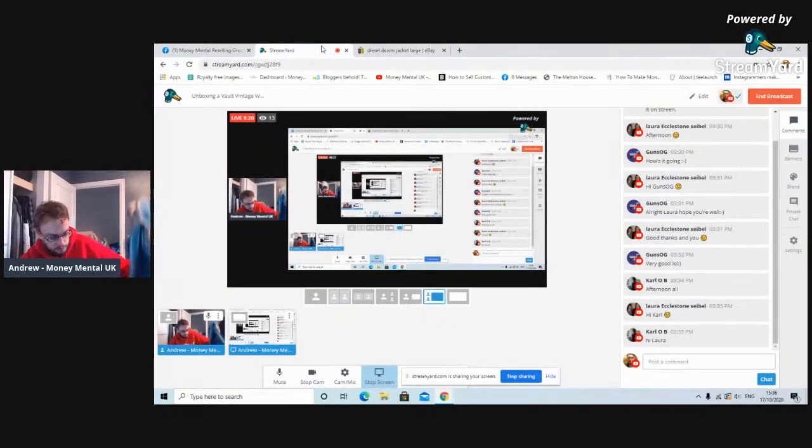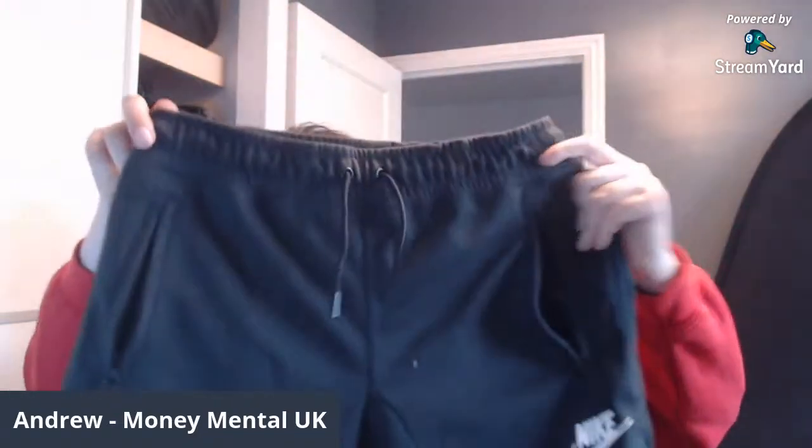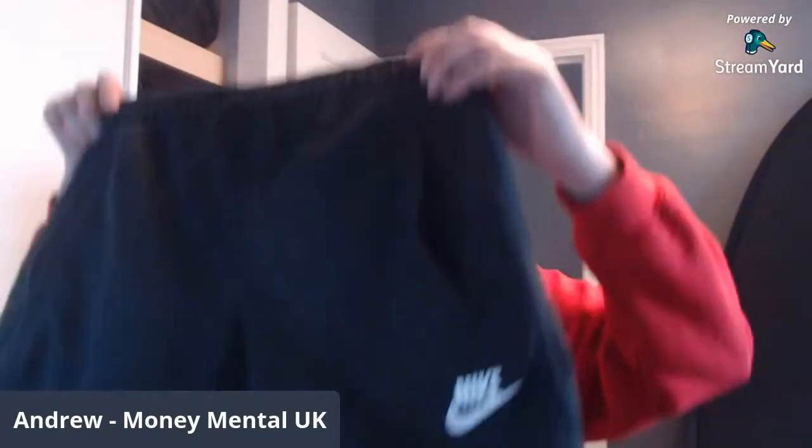We're just on two items and we're almost halfway towards the cost of the bundle, so that is fantastic. Next — a pair of Nike jogging shorts, size medium. That's an okay size. I could probably wear these myself actually, but it's a pair of Nike jogging shorts. Slightly out of season now as we're getting into winter.